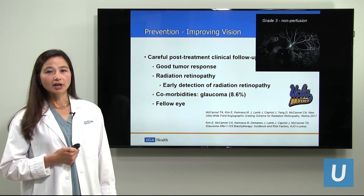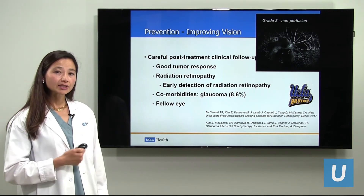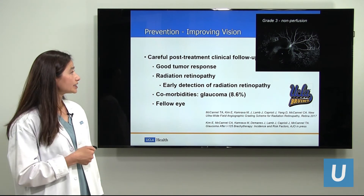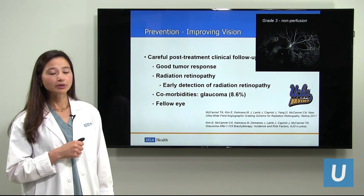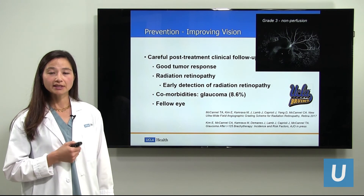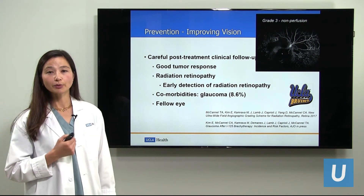So what else can we do to prevent vision loss? Our prevention doesn't just end when we treat the melanoma. Prevention is important even when we are following patients who have been treated. It is important that when patients come for follow-up visits, we first make sure that the tumor has responded — that the melanoma is dead and treated. Next, it is important to look carefully for radiation retinopathy. We have recently shown that radiation affects the whole fundus, and we have developed a grading scheme where we can measure how much radiation retinopathy has occurred. There are very early signs of radiation retinopathy that can occur before vision is affected. If we can detect these things early, we may be able to intervene rather than waiting until an eye has developed neovascular glaucoma. But we need to look carefully, otherwise we can miss this.